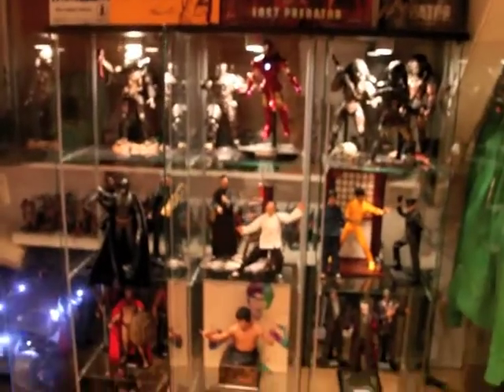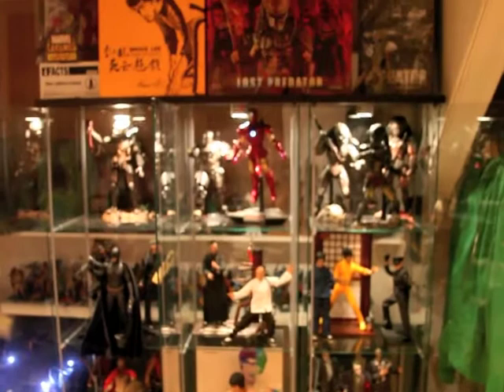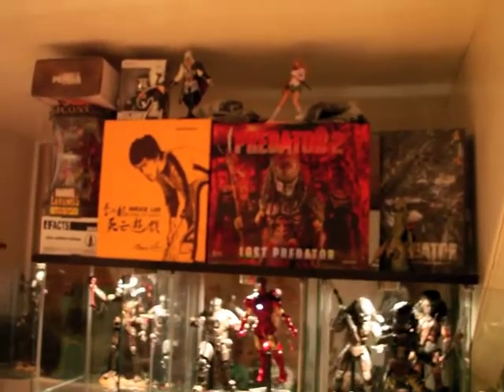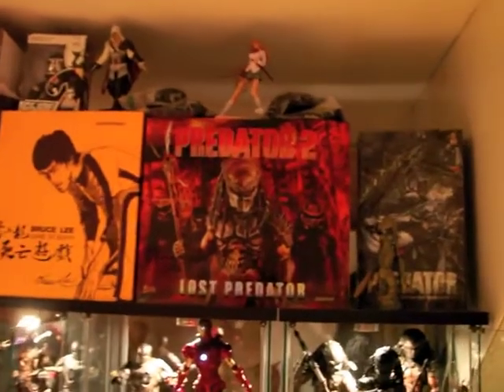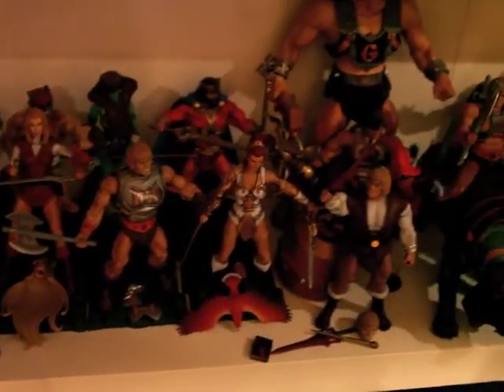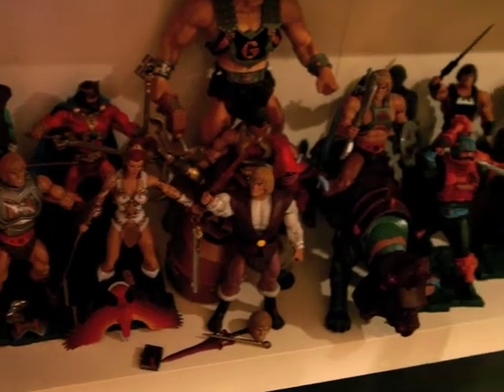I'll let you see how it looks in overall view. This is it. I've got two display cabinets next to each other and all the boxes — I also like to display the boxes. And I'm also a die-hard He-Man fan, as you can see.